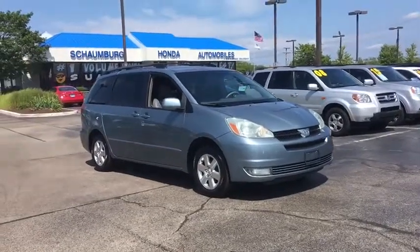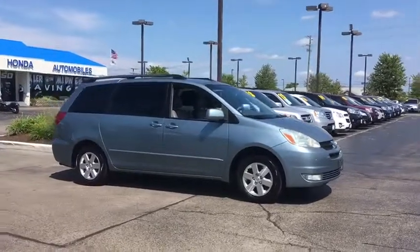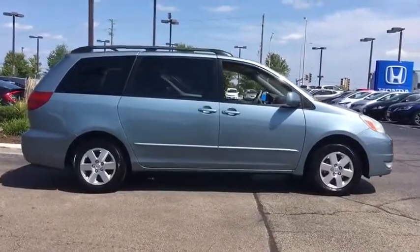The 2004 Toyota Sienna. Sienna offers excellent overall quality and long-term dependability, making it a hassle-free vehicle to drive day in and day out while contributing to peace of mind on long road trips.